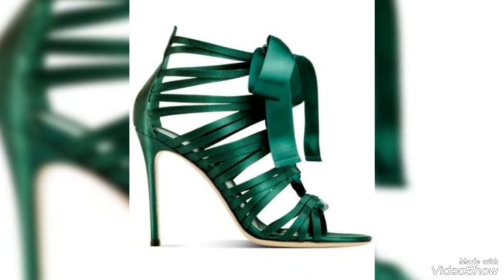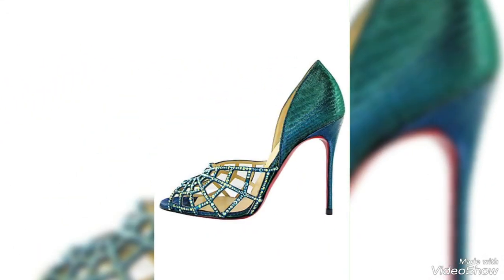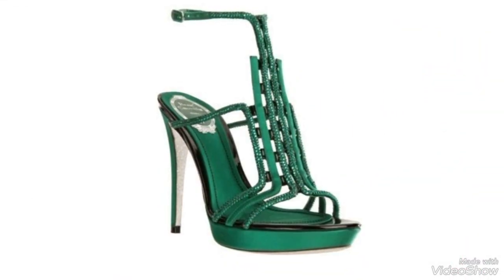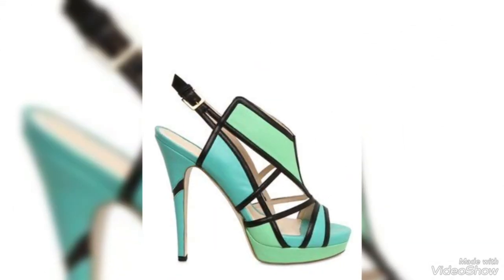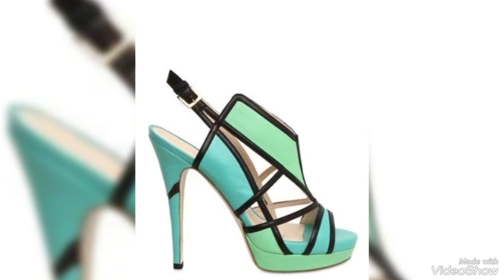Comfort is a significant consideration when selecting green heels. Many brands offer features like padded insoles and cushioned footbeds to ensure all-day comfort. Heel height varies, allowing you to select between low, mid, or high heels to match your comfort and style preferences.